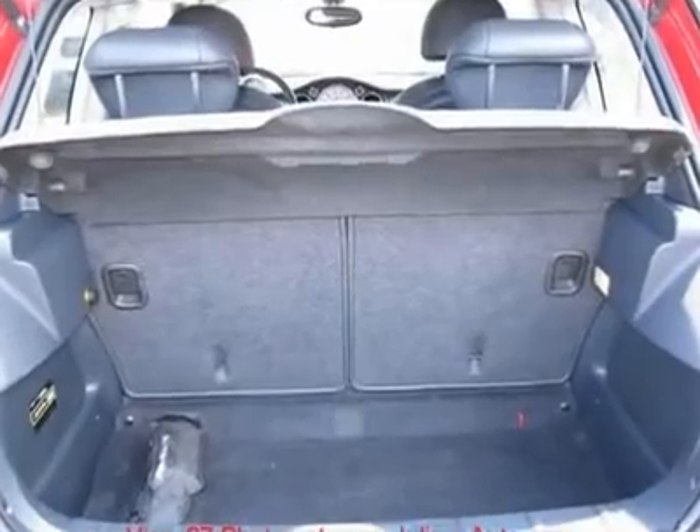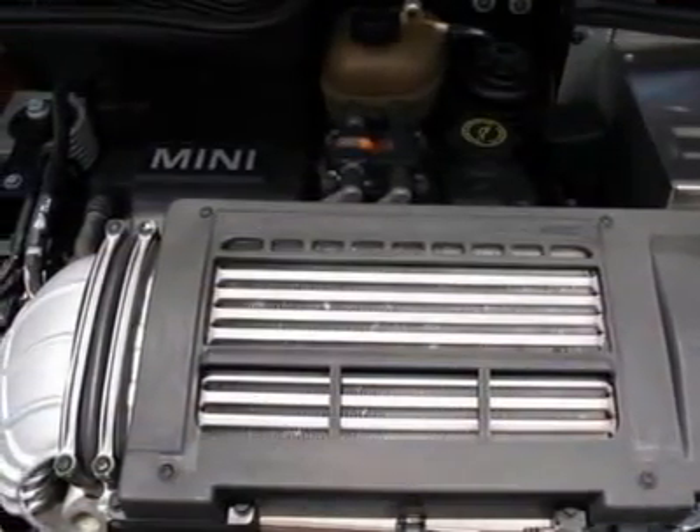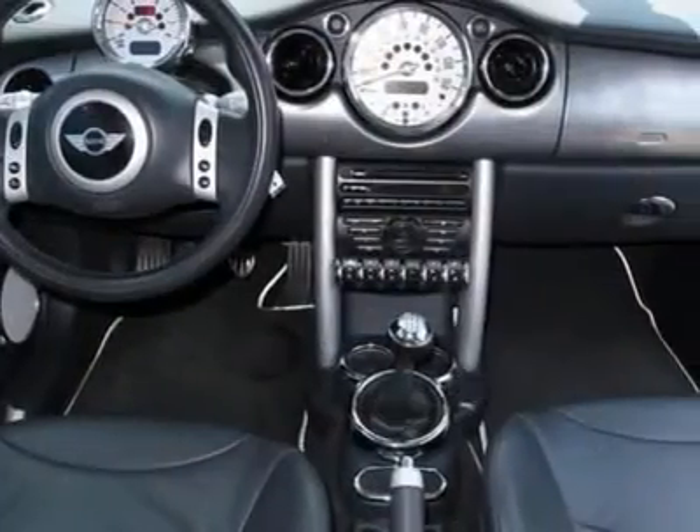This coupe's stylish exterior complements a sleek interior design, with powerful acceleration — you're guaranteed to get looks on the highway.